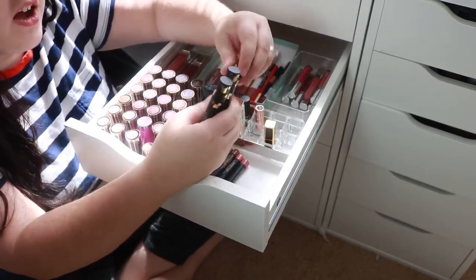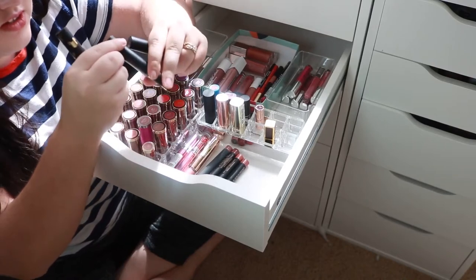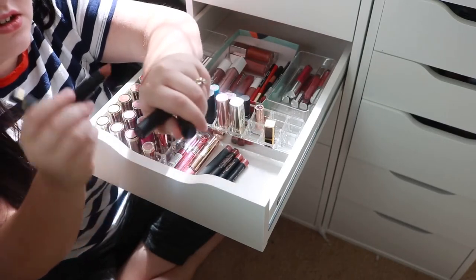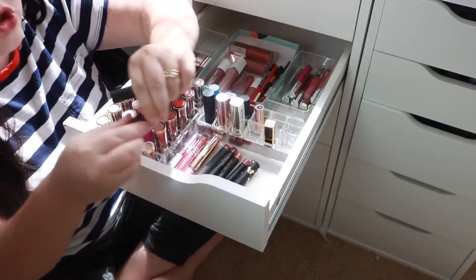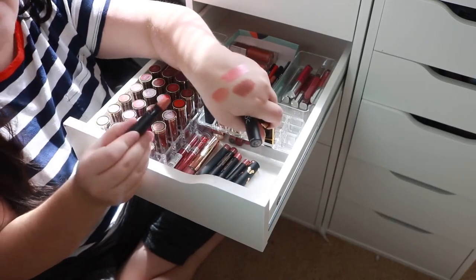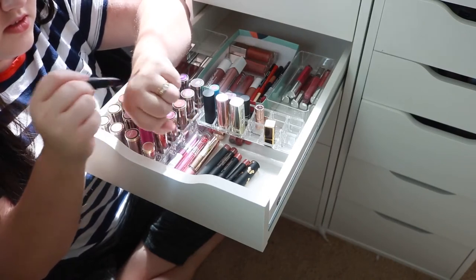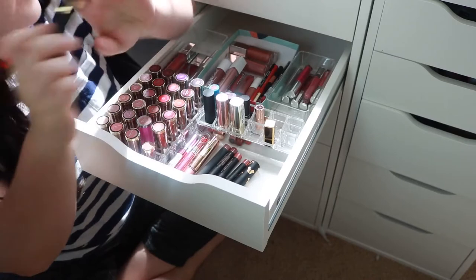I'm also gonna get rid of some of these Dose of Color lipsticks from the Mickey Mouse collection they did. They're really patchy — the dark ones at least. I'll keep the peachy nudes — I actually kind of like those. There's one peachy nude and one brown nude. I'm going to get rid of the dark purple because it was just super patchy — you can even see it in the swatch right there.